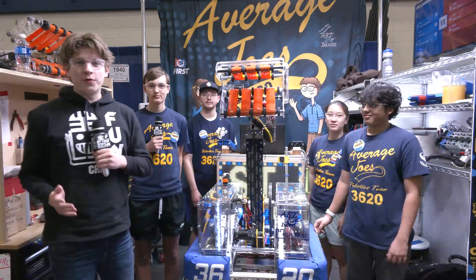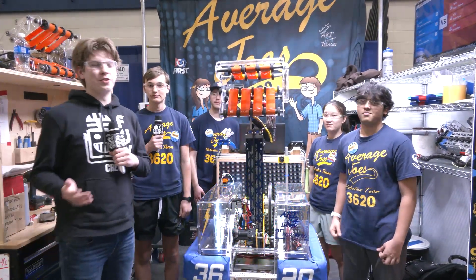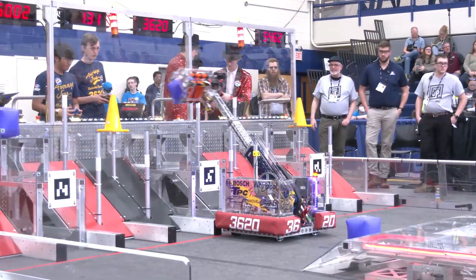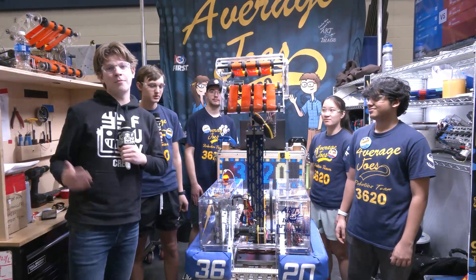Hello everybody and welcome. My name is James with First Updates Now, checking in with Team 3620, the Average Joe's from St. Joseph, Michigan, here at the First in Michigan St. Joseph event. They've got an awesome intake and even a cannon on this robot. Here with me to talk about it are Andrew, Asim, Grace, and Liam on Behind the Bumpers.